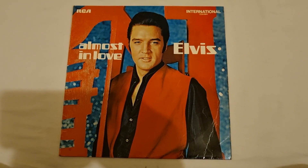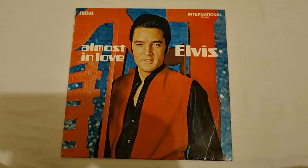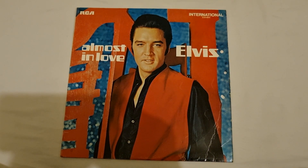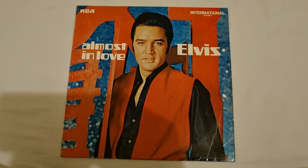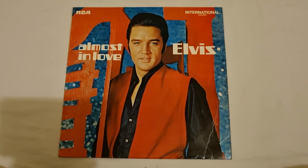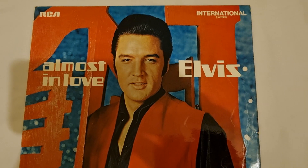It is titled Almost in Love, and as you all know the title track Almost in Love is from the 1968 movie Live a Little Love a Little. The image of Elvis on the front is from the 1968 NBC special — I'll zoom in closer for you.